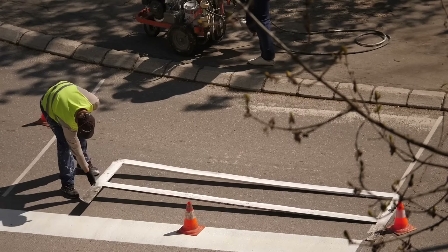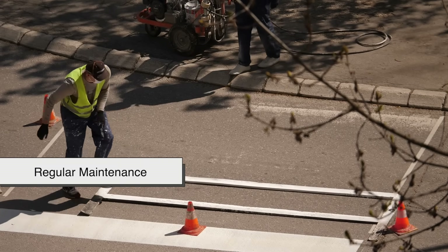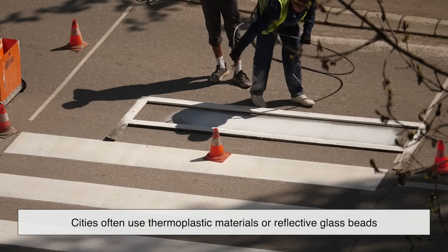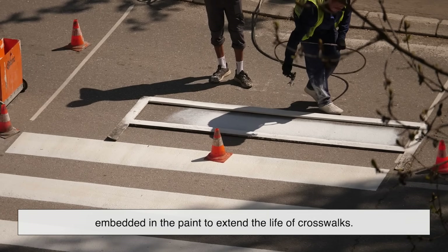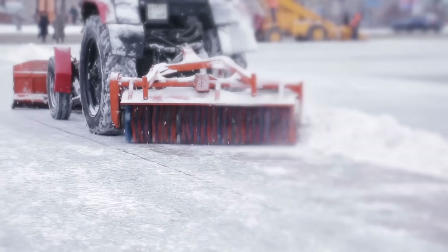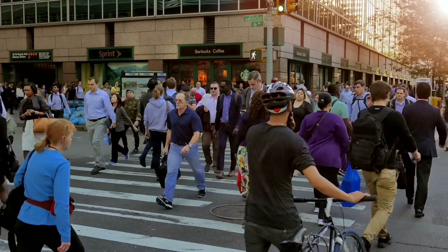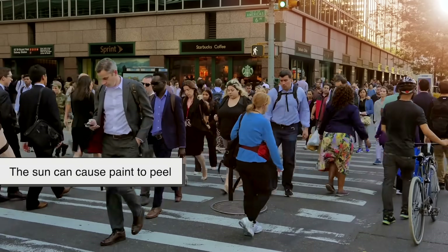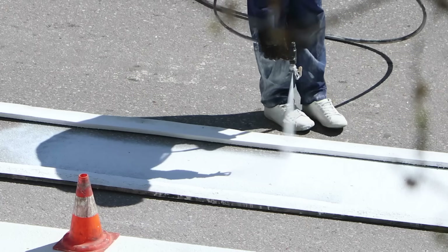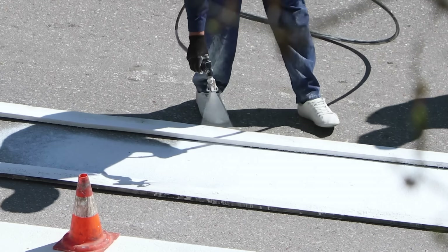Painting crosswalks isn't a one-time affair. Those bright white stripes have to be maintained regularly. Cities often use thermoplastic materials or reflective glass beads embedded in the paint to extend the life of crosswalks. In snowy regions, snowplows can wear down markings faster, while in hot climates, the sun can cause paint to peel. That's why the thickness and boldness are essential — it gives maintenance crews more to work with before the markings become dangerously faded.